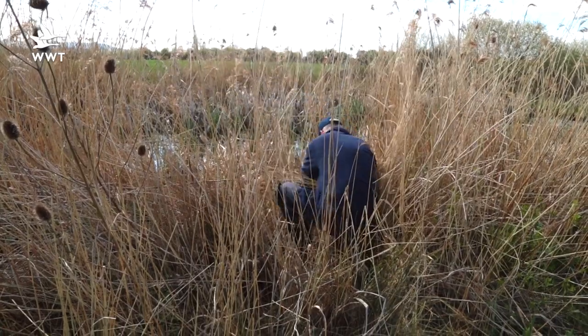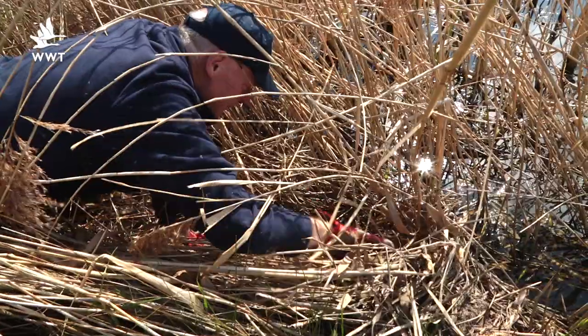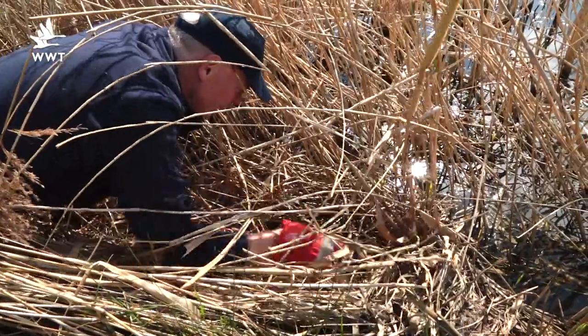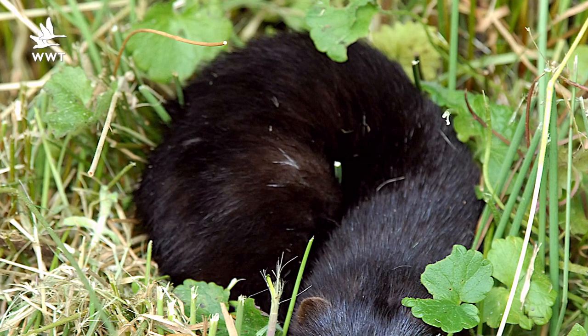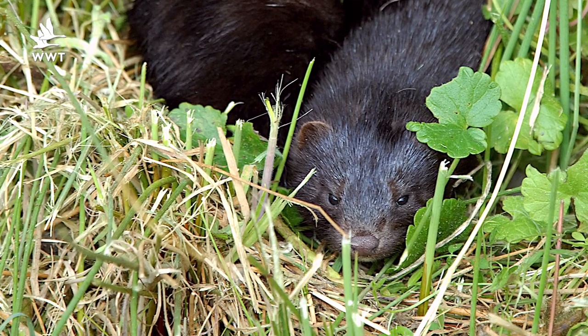We're here at the South Finger Reap Bed at Slimbridge today because this week we've just started the annual water vole survey. We do this every year to check on the health of the population of water voles here on the reserve, because this is a very important place for them. Water voles are endangered nationally, principally because of the invasive mink population and loss of habitat.